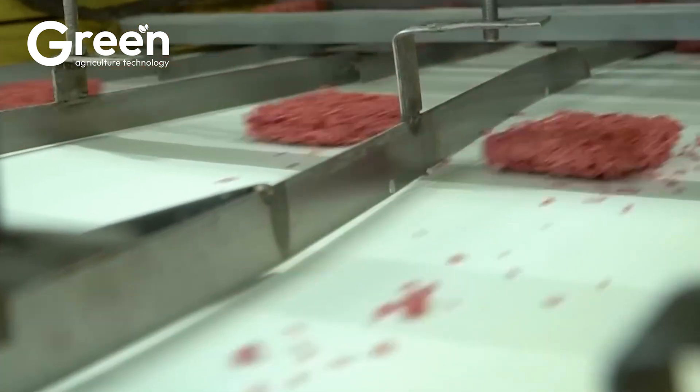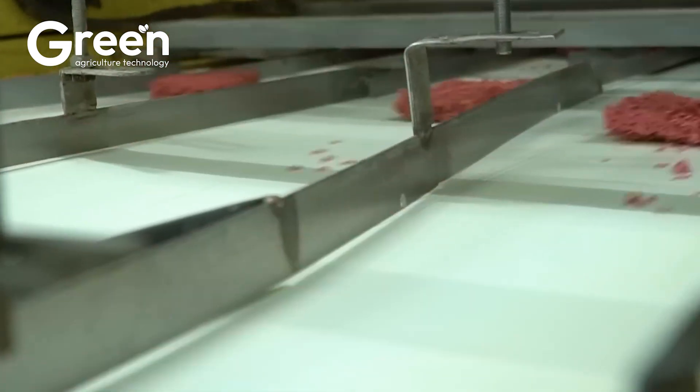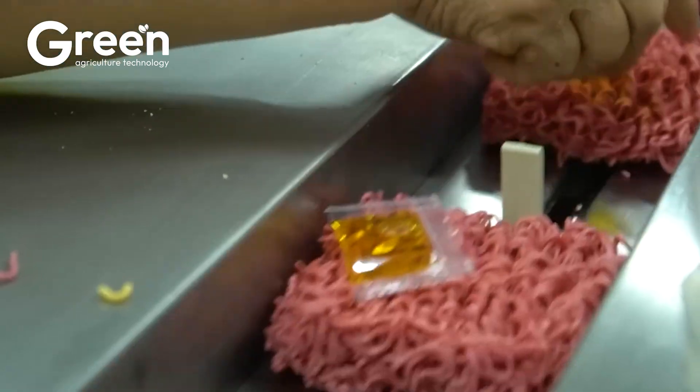Dragon fruit noodles not only offer a novel taste, but also serve as a creative way to promote Vietnamese agricultural products.